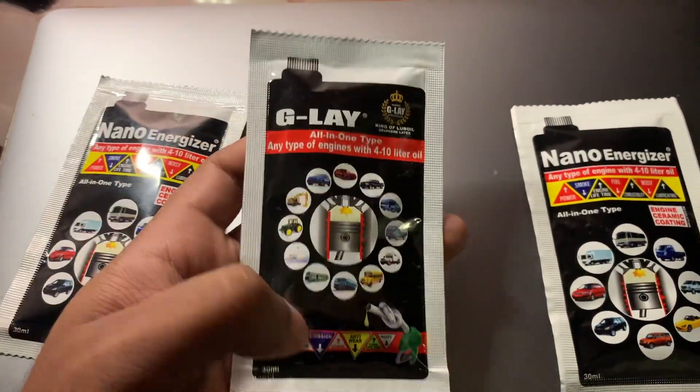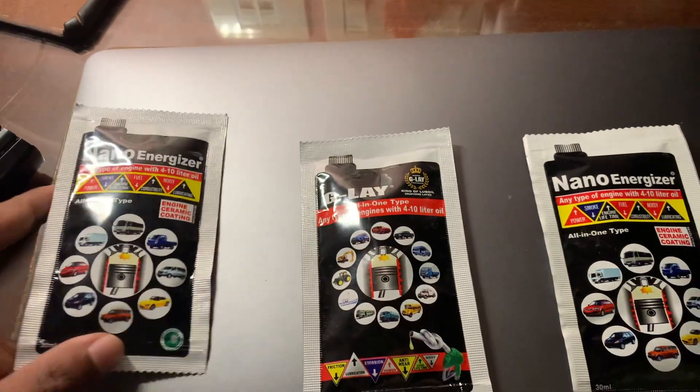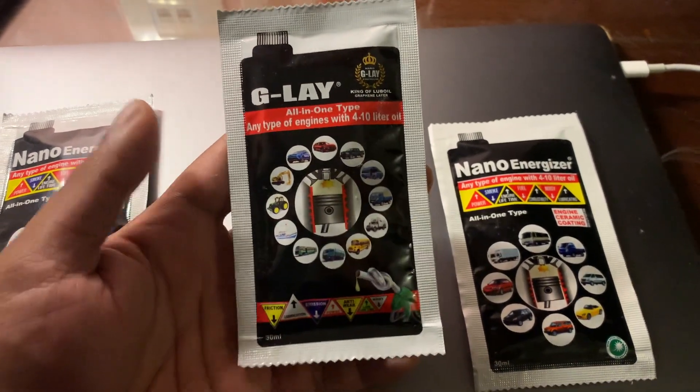So those are the new products. I have a couple of pouches of NanoEnergizer that I haven't used yet, but what I'm going to do is use G-Lay for the first time in my car. Let's see how it goes.